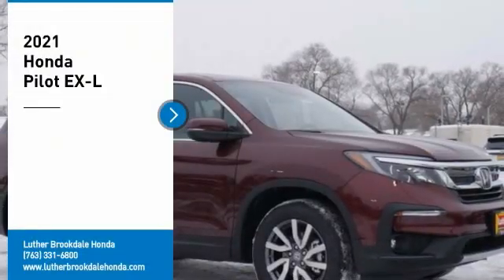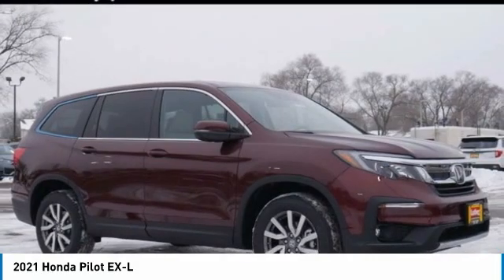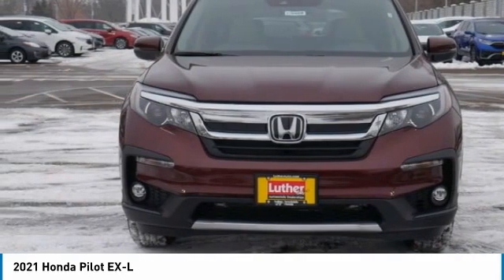We are pleased to show you the 2021 Pilot. Optimal utility. Indulgent interior. Powerful performer. You'll be ready for almost anything in the Honda Pilot.